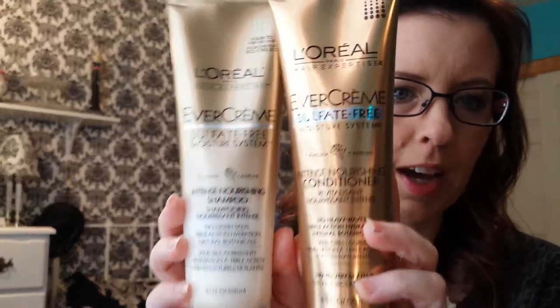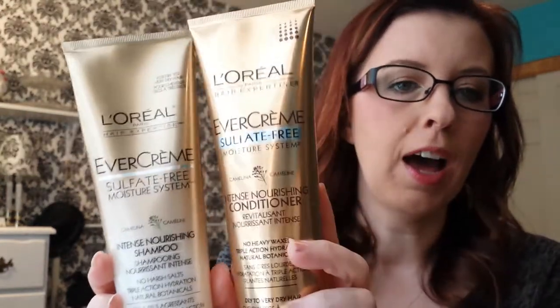Next is the L'Oreal Evercream sulfate-free moisture system intense nourishing shampoo and conditioner. I recently started using the shampoo. I got the conditioner yesterday and started using it this morning. I love that shampoo and conditioner combo.